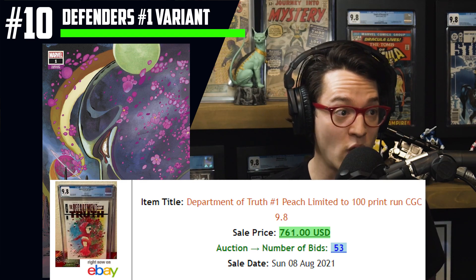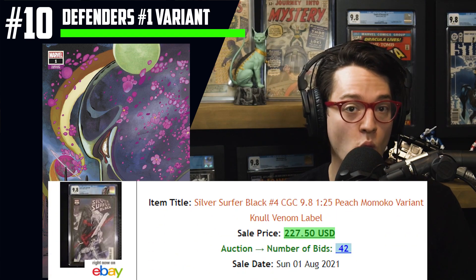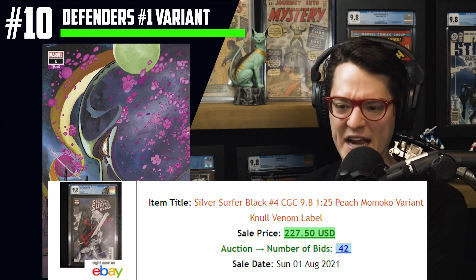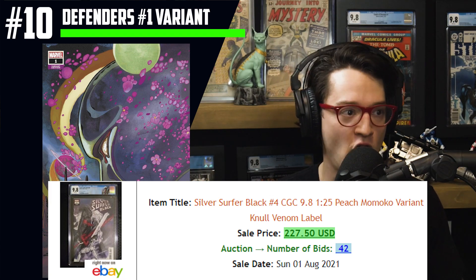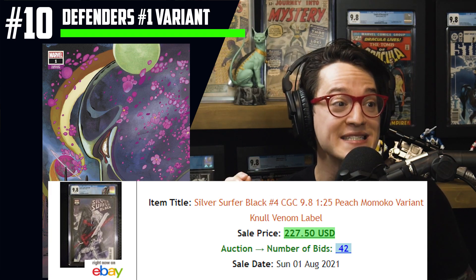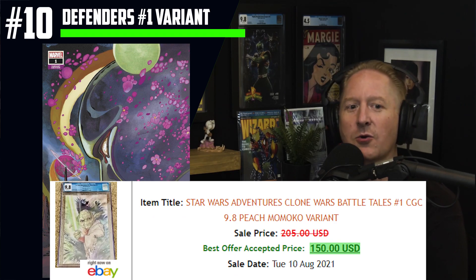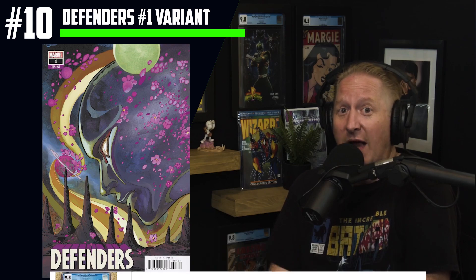The Department of Truth one-of-a-hundred trade dress, a very scarce variant, was hitting above $1,000 for quite some time; 9.8 sales put it at $761. Silver Surfer Black issue number four, the 1 in 25 variant — Null fighting the Surfer with that giant sword — that book was hot to all hell. At 9.8 it has hit $227 at auction. Star Wars Adventures Clone Wars Battle Tales number one, the one with Yoda on the cover, is $150 for a CGC 9.8. Keep an eye out for Eternals number seven — Peach just announced this cover, and the original artwork is available via her Instagram.